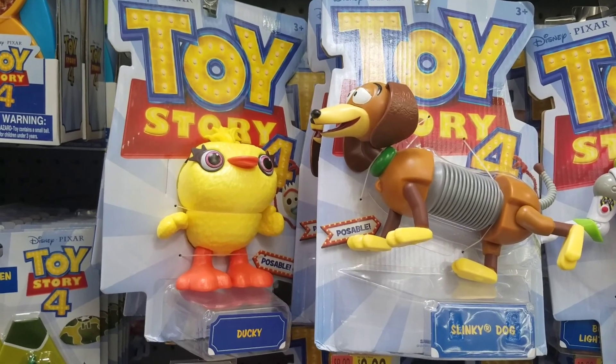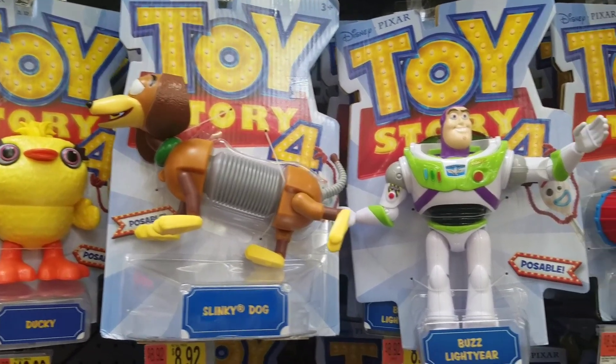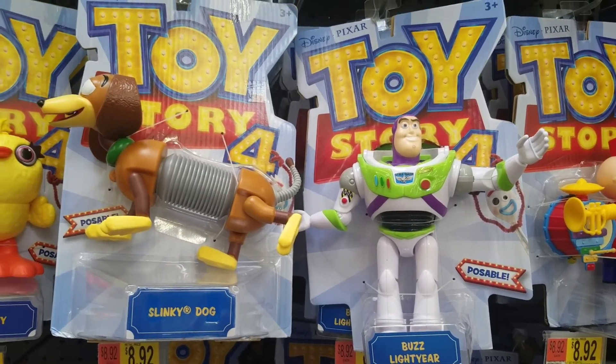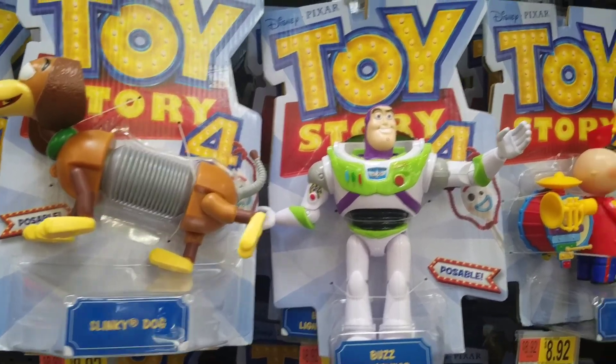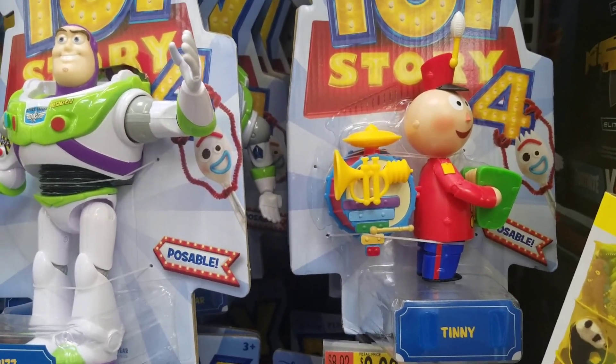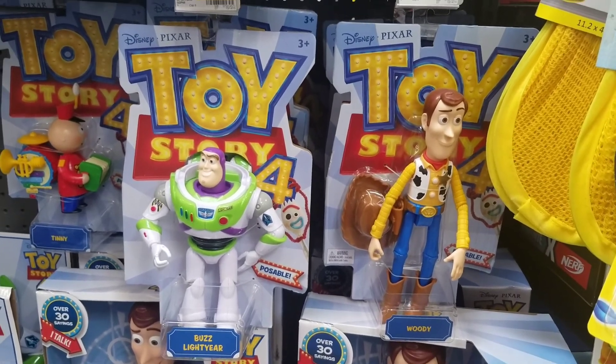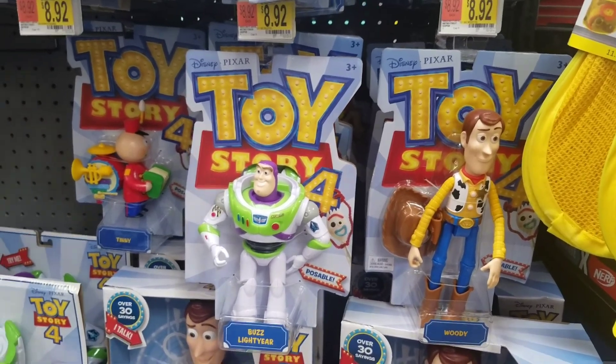This is the Ducky Slinky. This is the Tinny. This is another toy. This is Buzz Lightyear again.